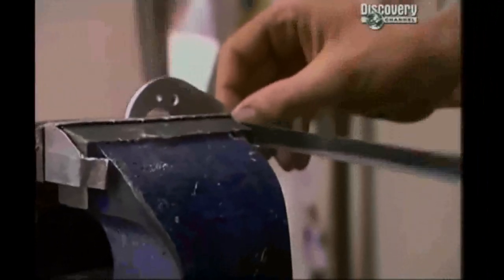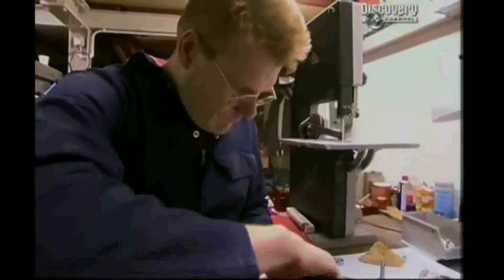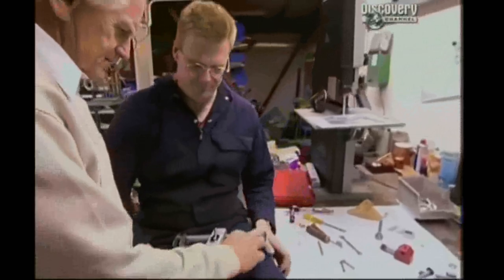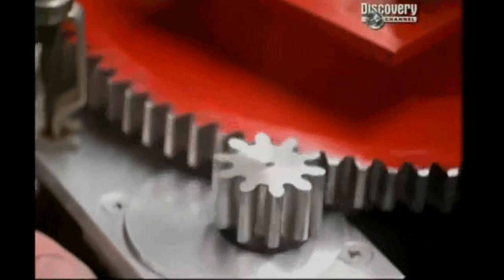Gerry persuades Peter that a bit of bodging is in order — he lops off the end of the lever and subjects it to some drilling and filing. "It's either going to work or it's ruined." Two hours later, amazingly Gerry's bodging passes Peter's inspection. "That's perfect. Lovely job." "Give yourself a pay rise."